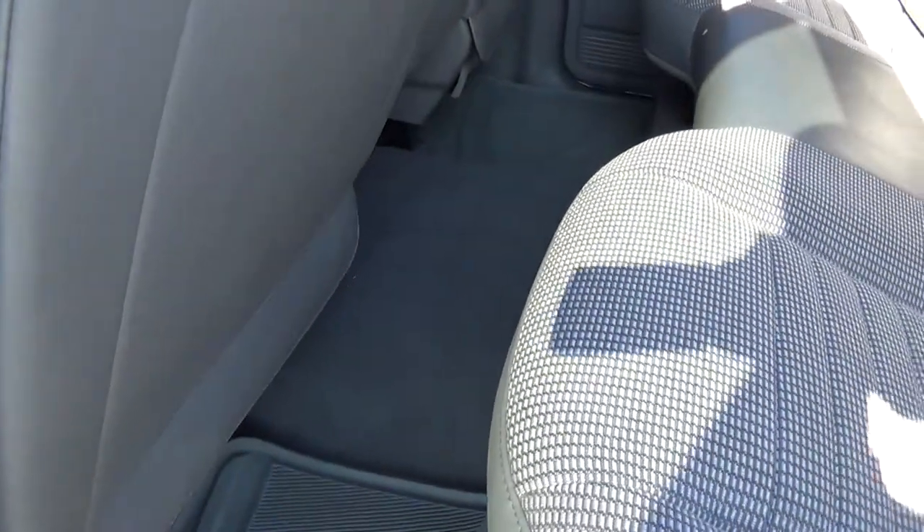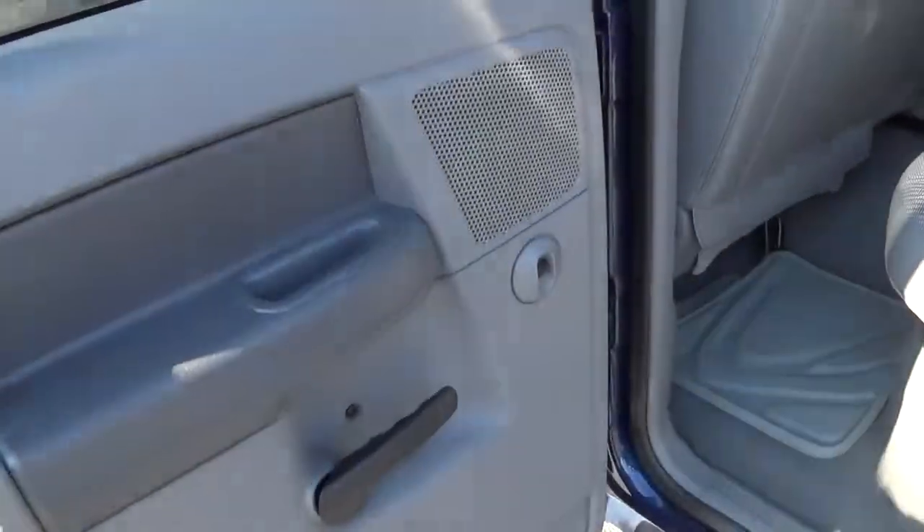You got nice rubber floor mats throughout the vehicle. You got a nice amount of room in the back for occupants. This vehicle is in very, very nice shape — it only has 80,000 miles on it.